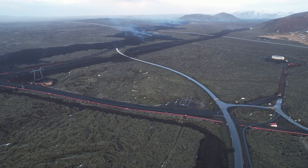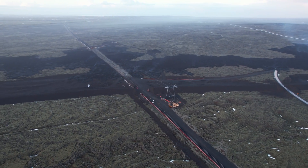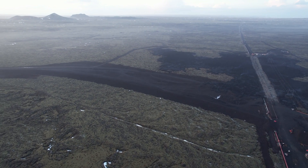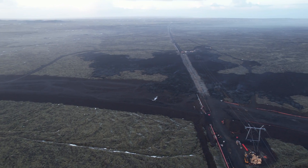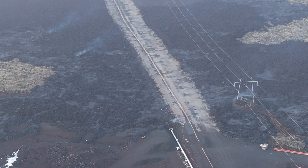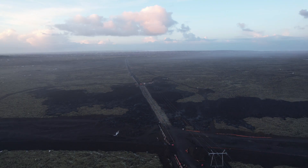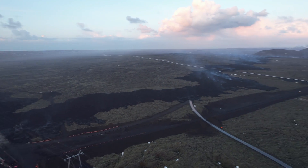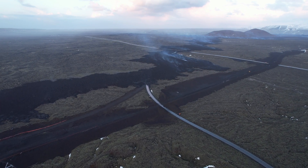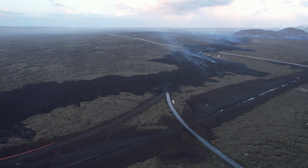Seismic activity has increased slightly since past weekend and has been most prominent just east of mountain Silungafetl. The location of the seismic activity is in an area considered to be the eastern tip of the magma reservoir, centered beneath the Svartsengi-Thorpjord area. The current seismicity is similar to that observed days before previous volcanic eruptions in the area. Therefore, the Icelandic Met Office has updated the hazard assessment for the unrest area, with increased likelihood of volcanic eruption and related hazards affecting the assessment.